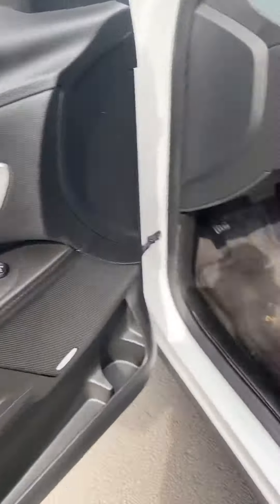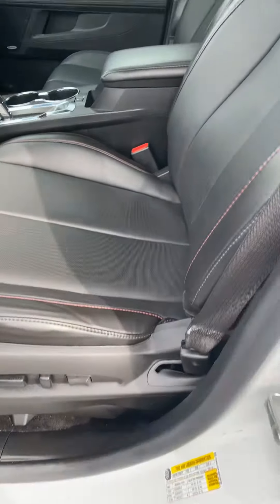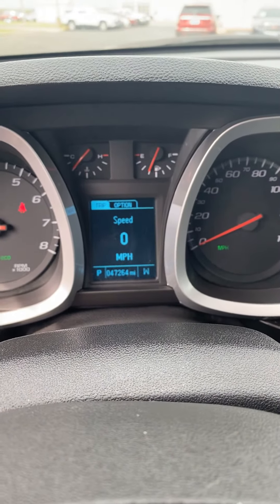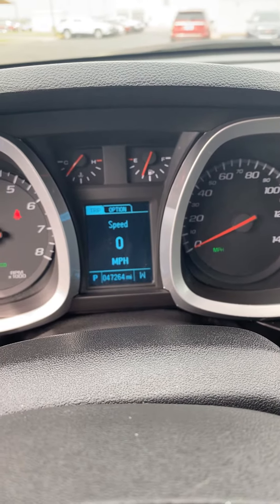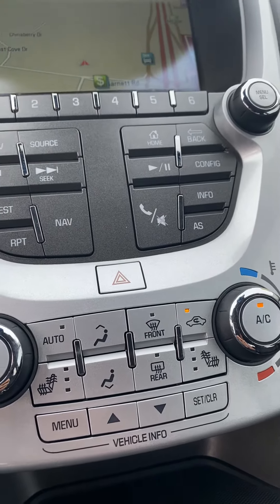Power windows, power locks, and two-position seat memory for the driver. Bluetooth and cruise control as well. This vehicle has only 47,264 miles on it, which makes it a qualifier for our lifetime powertrain warranty. It also has heated seats up front.